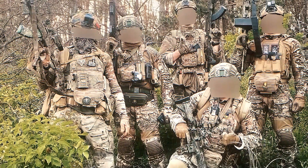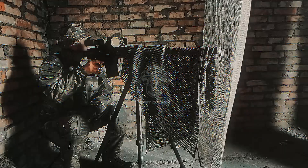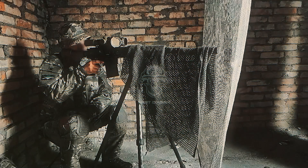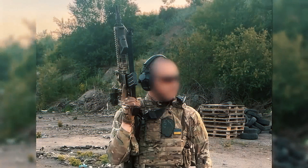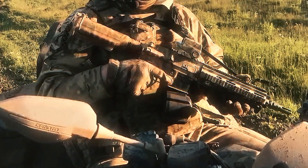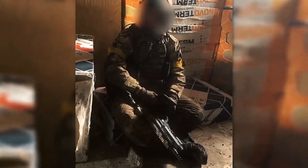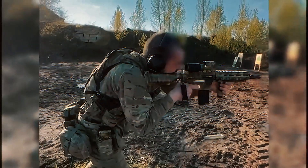What truly sets the HK416 apart, though, is its versatility. Whether you're on a rooftop in an urban battle or diving into a covert underwater mission, the HK416 adapts, ensuring every operator has the right tool for the job. It's the ultimate rifle for those who need the best of the best in the world's most dangerous places.